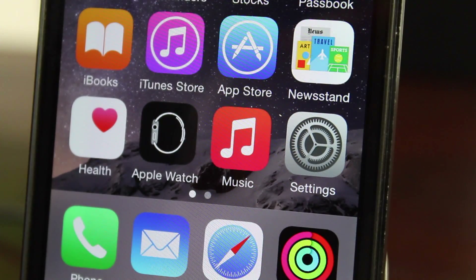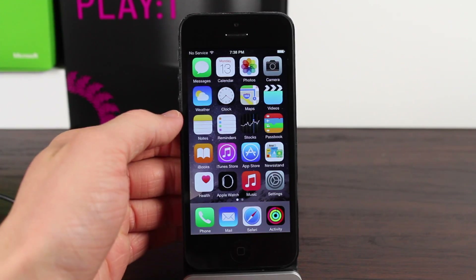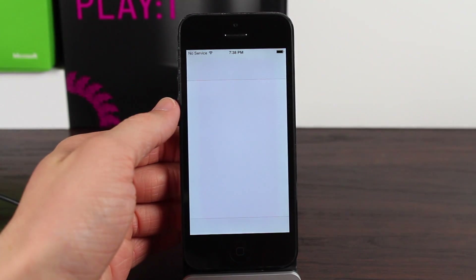I want to talk to you guys about what's new, and if you've been on Twitter or if you follow me, I'm sure you've already seen screenshots of the big thing that's new in this update — and that is the completely redesigned music app. So let me go ahead and launch that up for you guys and let's break it down.